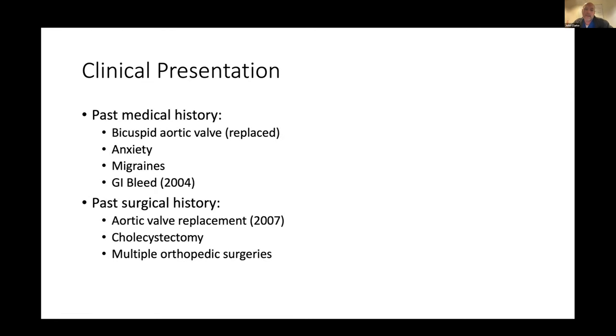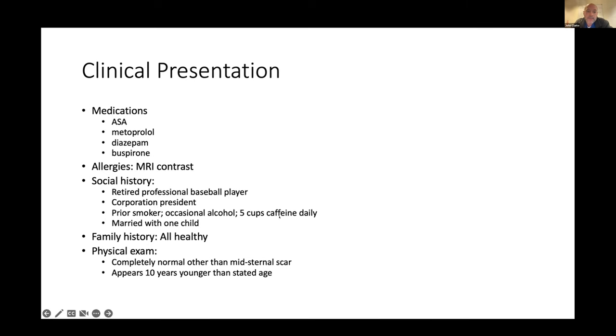He was tried on NSAIDs and six of the seven commercially available PPIs without any improvement. Past medical history included a bicuspid valve which had been replaced, migraines, and a prior GI bleed without a clear cause. His medications included aspirin, metoprolol, diazepam, and buspar. Socially, he was a retired professional athlete working as a CEO, a prior smoker who had quit, drank alcohol occasionally, consumed five cups of coffee a day, and was married with a nine-month-old child. Family history was unremarkable, and he looked a good ten years younger than his age.